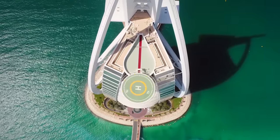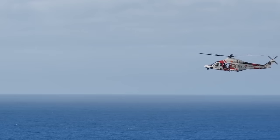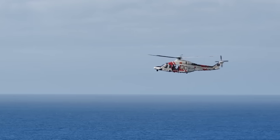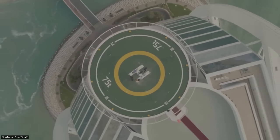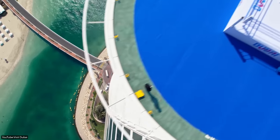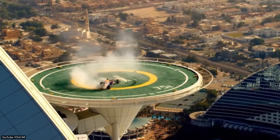Hotel guests who don't own a helicopter can access the Burj Al Arab using the bridge. The helipad has been used for a number of record-breaking sporting events. At one point, it was being transformed into a boxing ring, a tennis court, and even a race car track.